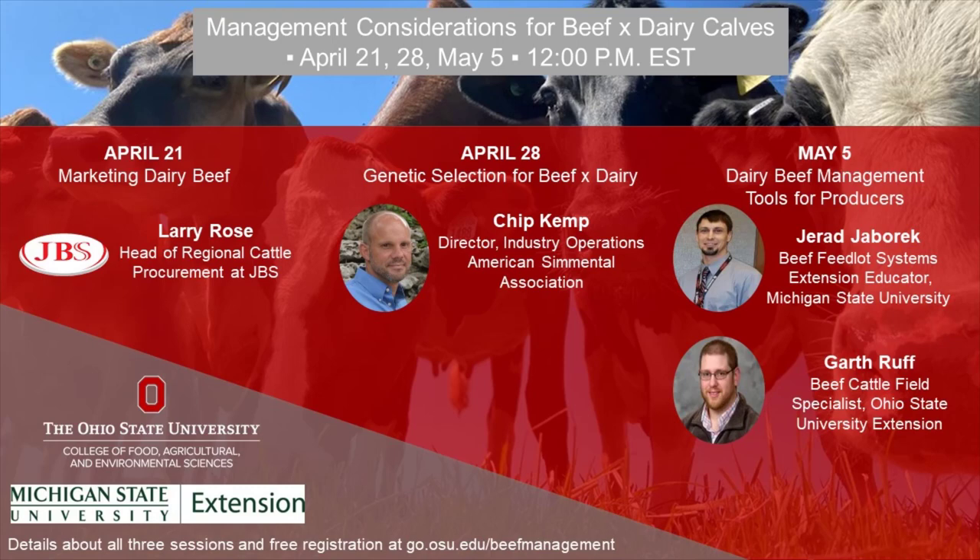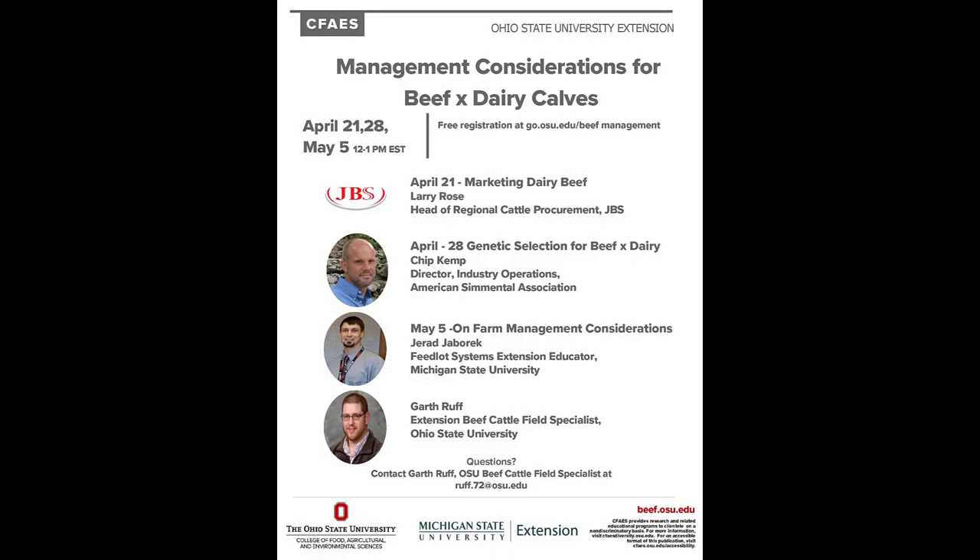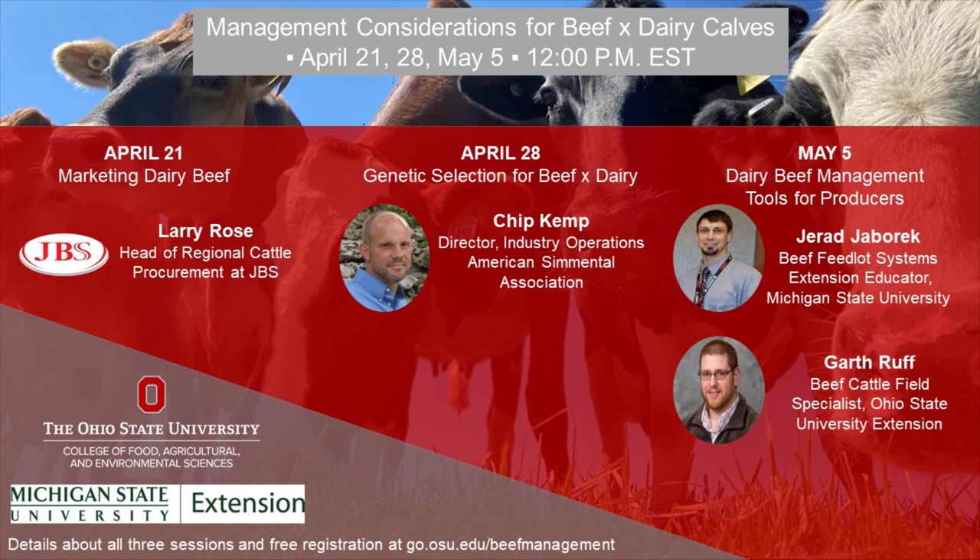In the spring of 2021, Garth Ruff, Ohio State University Extension Beef Field Specialist, and Jared Jabarek, Feedlot Systems Extension Educator at Michigan State University, hosted a three-part webinar series on management considerations for beef sired calves from dairy cows. This first session on April 21st focused on marketing those dairy beef calves and featured Larry Rose and J.T. Lowell of JBS, discussing the quality of cattle they seek to purchase, their pricing structure, and demands for high quality, consistently sized, and correctly finished dairy-crossed beef cattle.